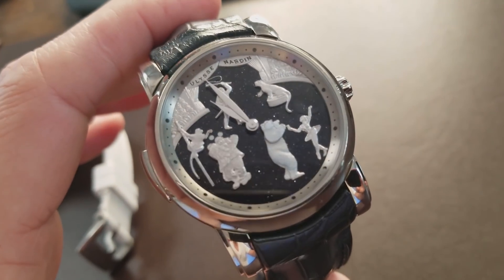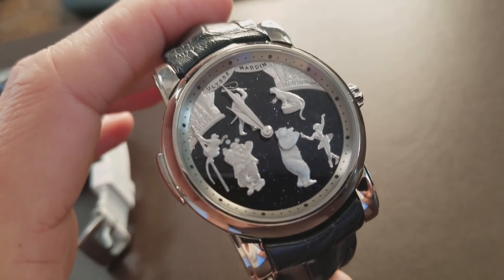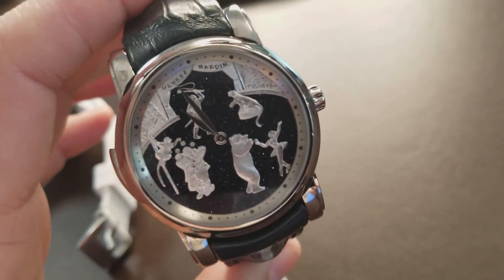Moving on to something fun, and that is the Ulysse Nardin Circus Minute Repeater. Night and day when it comes to pricing versus the Bumblebee, but this is something I just really wanted to show you guys. The Circus Minute Repeater is something that came out right after the Genghis Khan Minute Repeaters, which was a huge craze specifically in the Russian market. And when the Genghis Khan was first introduced, everybody went crazy over the fact that you had a depicted scene of Genghis Khan fighting in a battle.